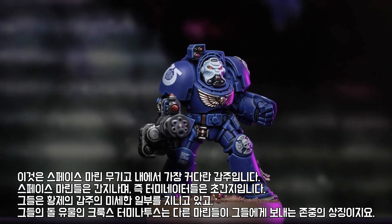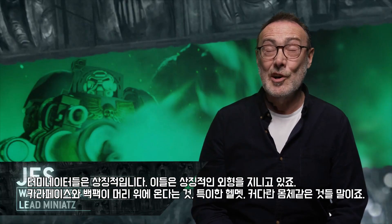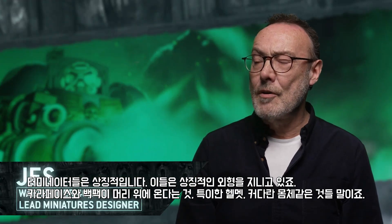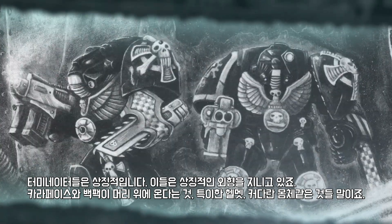They've also got a bit of the Emperor's armor in their Crux Terminatus, which is a stone relic — a mark of the respect that other marines hold them. Terminators are iconic. They have a very iconic silhouette: the carapace and backpack comes above the head with a very distinctive helmet, and the huge plates.